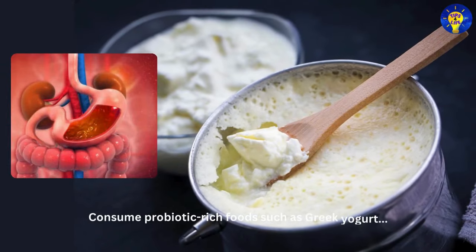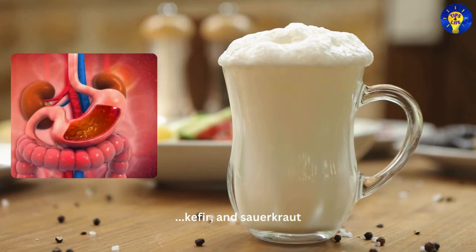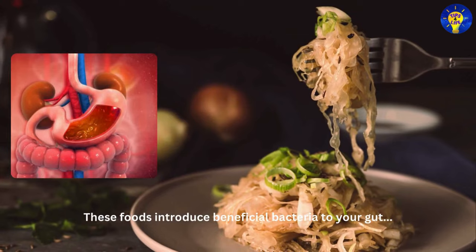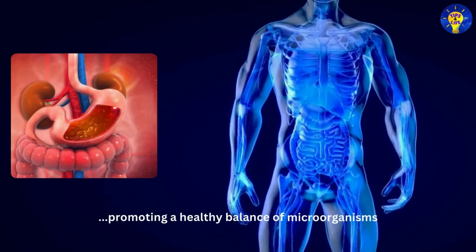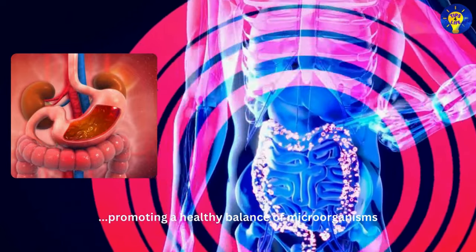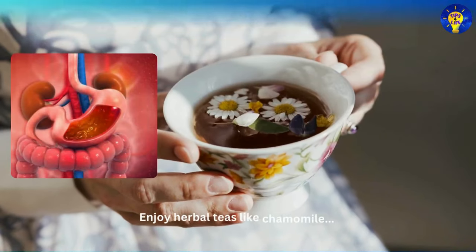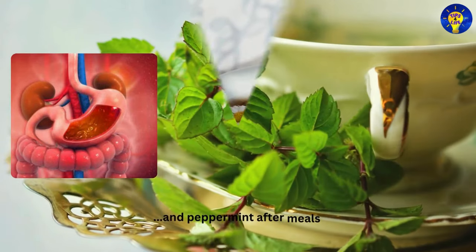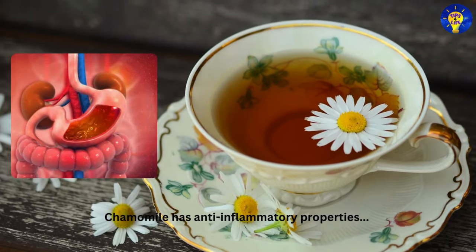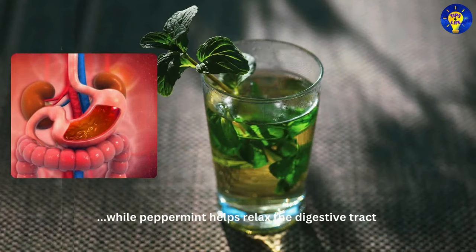Three: Probiotics. Consume probiotic-rich foods such as Greek yogurt, kefir, and sauerkraut. These foods introduce beneficial bacteria to your gut, promoting a healthy balance of microorganisms. Four: Herbal teas. Enjoy herbal teas like chamomile and peppermint after meals. Chamomile has anti-inflammatory properties, while peppermint helps relax the digestive tract.